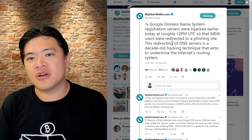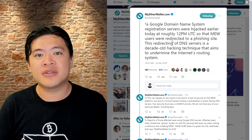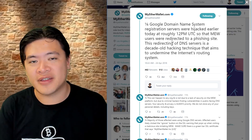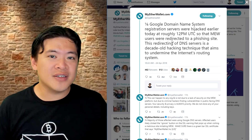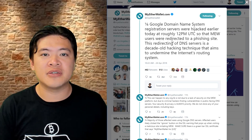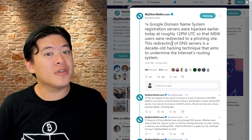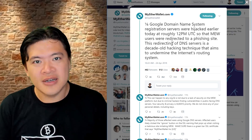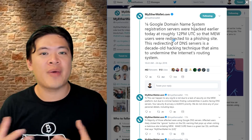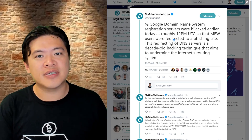First of all, funds are not stored on MyEtherWallet. So if you haven't logged in to MyEtherWallet during this past few days, then check your account and it's most likely that you're not affected by this. Your funds are stored on the Ethereum blockchain, so as long as you hold and keep your private keys safe, no hacker can really breach that. It only affects people who have used MyEtherWallet recently.